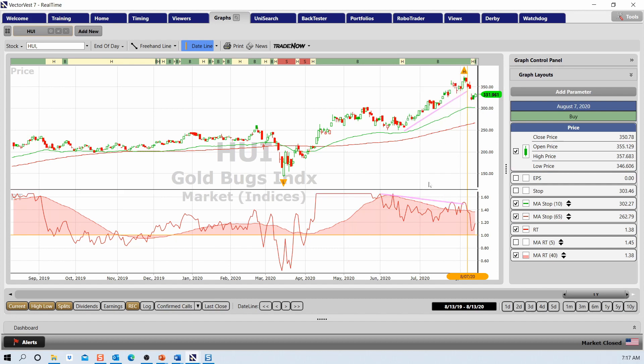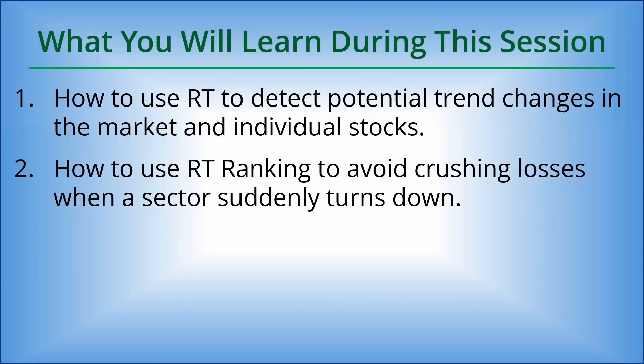We're still in a bullish condition — we haven't got the exit signal from our conservative timing system for gold. But there was an early warning that you might have been able to take some profits if you were so inclined. With that, let's go over to our Canadian market.